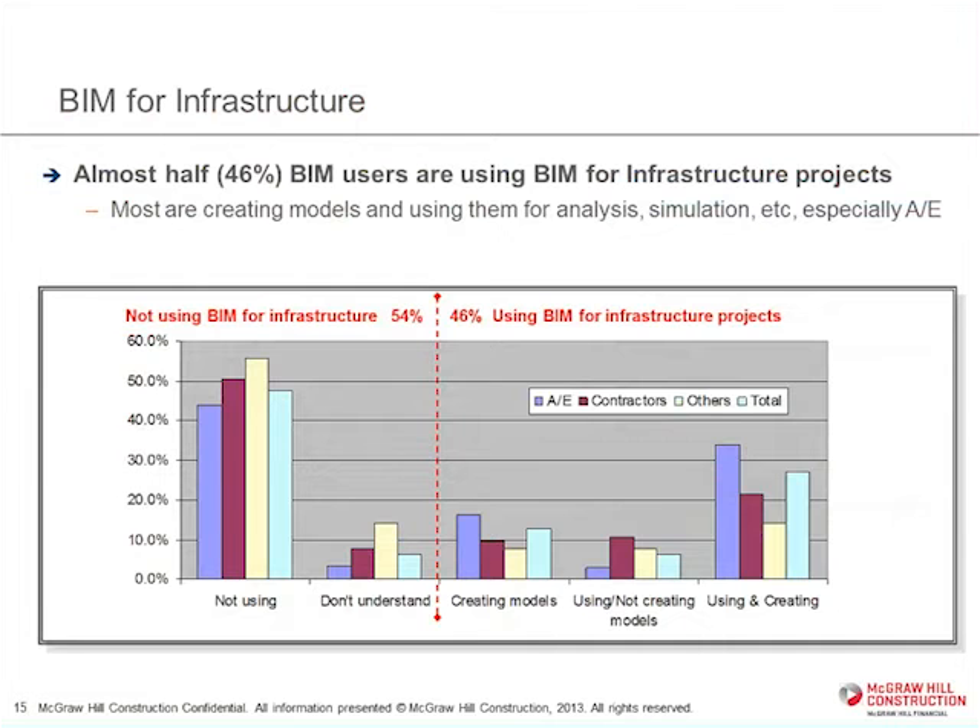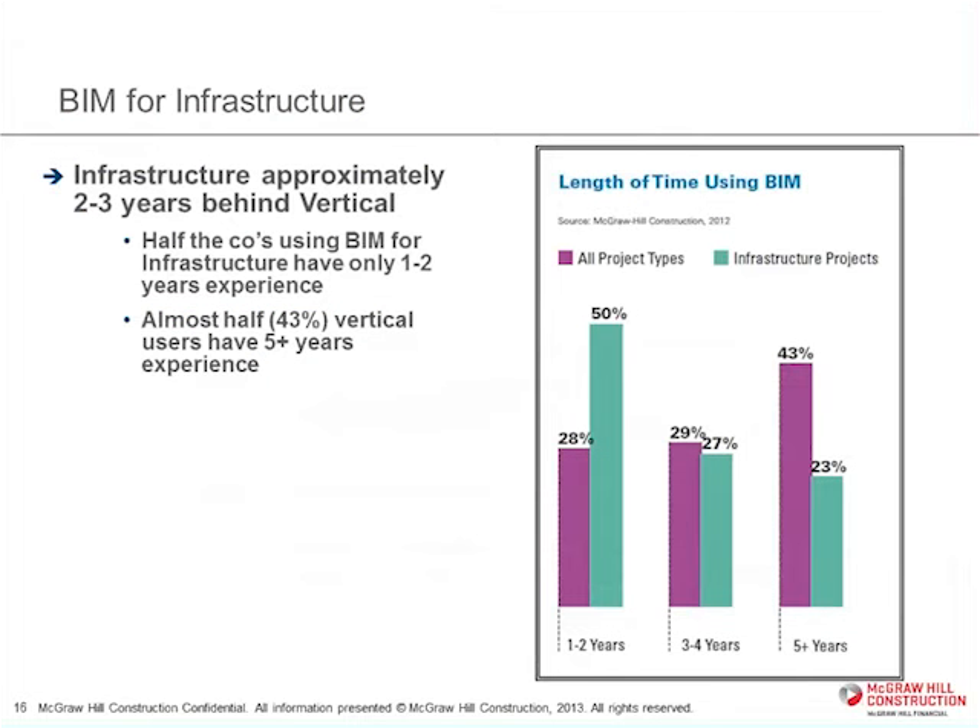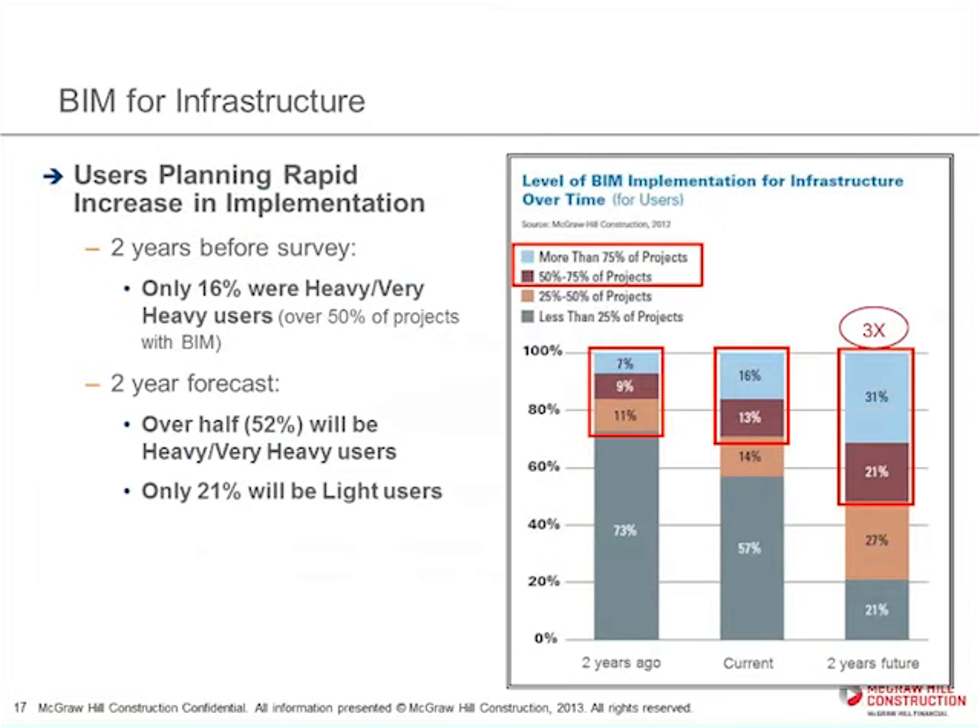In terms of comparing where the adoption curve and the implementation level are for infrastructure as opposed to vertical construction, it's probably two to three years behind. When you look at the folks who've been doing things for five or more years, only 23% of them were doing that with their infrastructure projects, versus almost half of the group who have been doing buildings projects for that long. We look at those doing more than half of their work in BIM as being heavily committed.